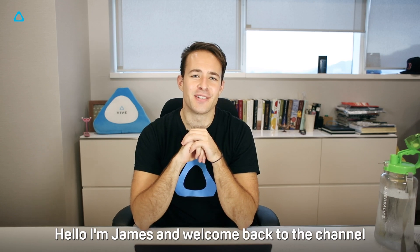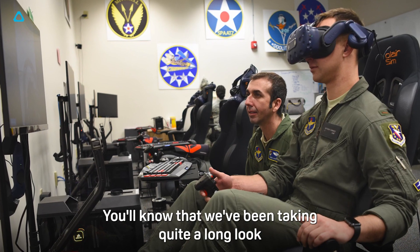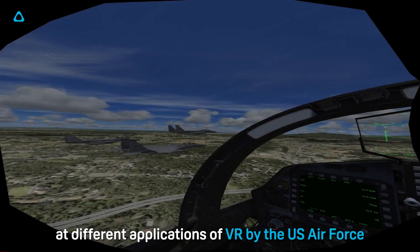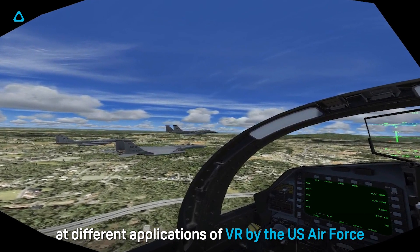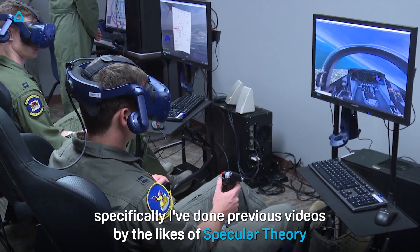Hello, I'm James and welcome back to the channel. If you've been keeping an eye on what we've been talking about here, you'll know that we've been taking quite a long look at different applications of VR by the US Air Force. Specifically, I've done previous videos by the likes of Specular Theory.